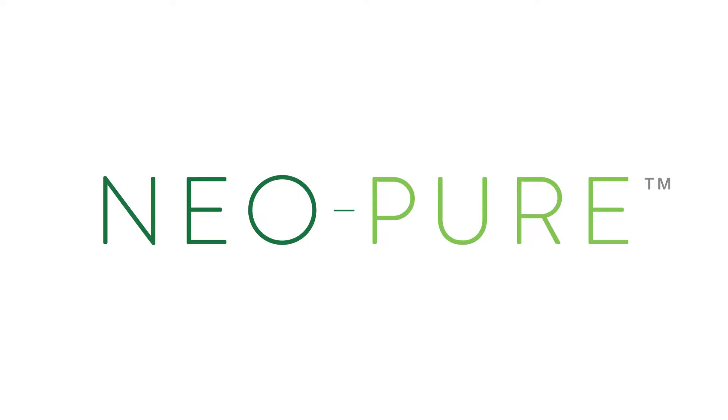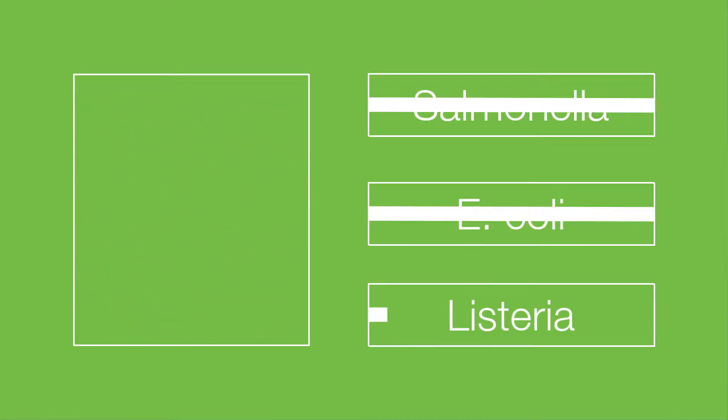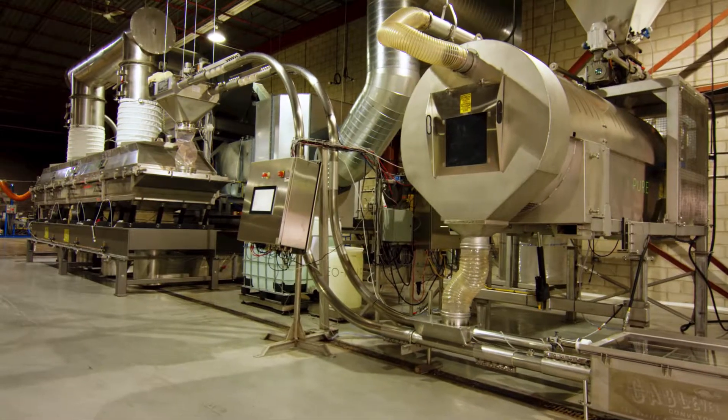Introducing Neopure by AgriNeo. The Neopure pasteurization process eliminates pathogens such as Salmonella, E. coli and Listeria by combining Neopure, an organic liquid solution, with a system designed specifically for food processing.